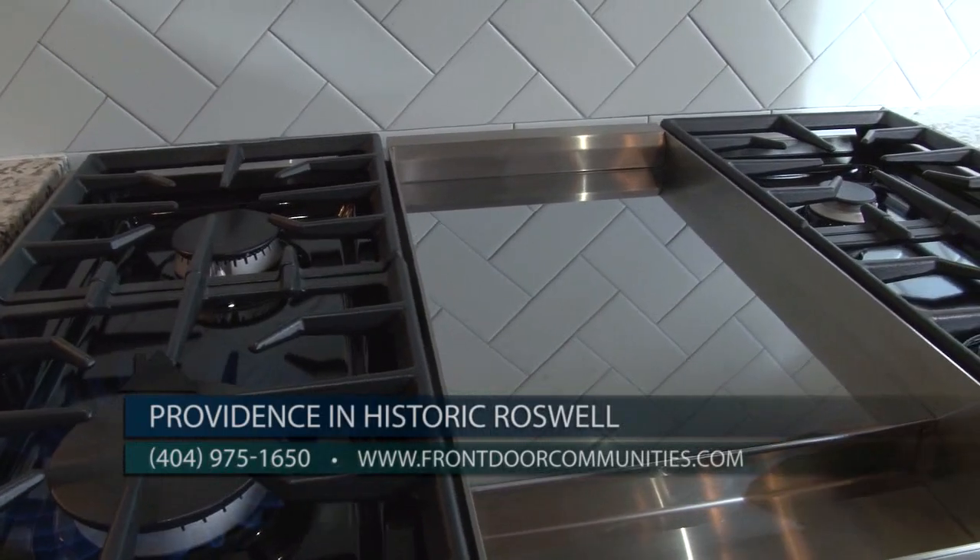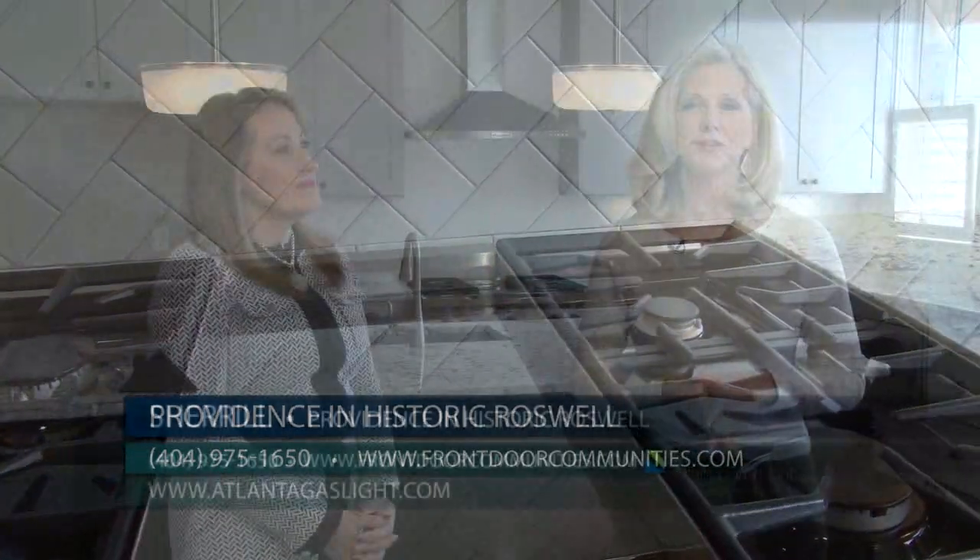For more information on natural gas and natural gas products, go to AtlantaGaslight.com. And remember, nothing says welcome home like the comfort of natural gas.